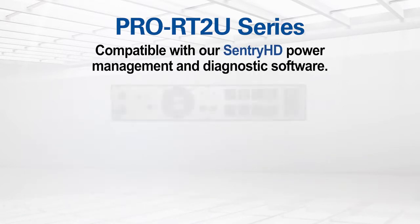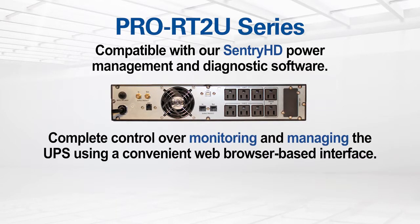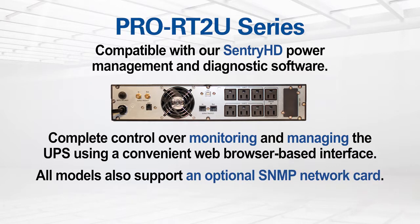Minuteman's Pro RT is compatible with our Century HD power management and diagnostic software, allowing complete control over monitoring and managing the UPS using a convenient web browser-based interface. All models also support an optional SNMP network card.